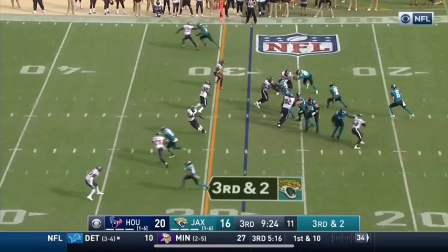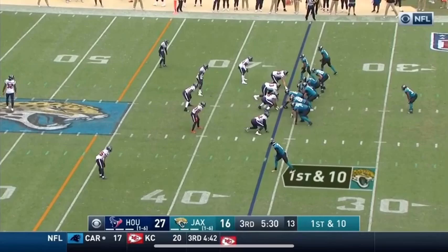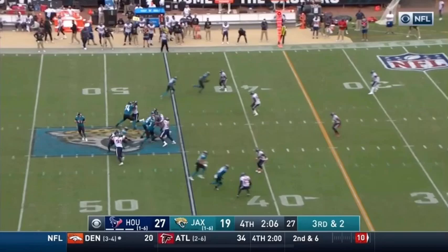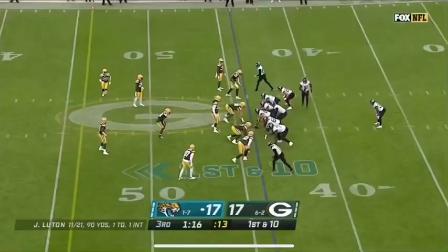On third and short, Luton puts it under and finds his man — wide open, and right on cue it is Chark. Little play action, Luton throws in the run and completes it to Chark, and his big day continues. Like they did against Tennessee. Luton on first down steps up in the pocket and completes to Chark, down to the 25-yard line.